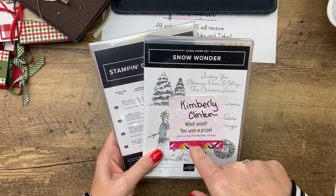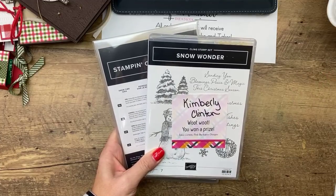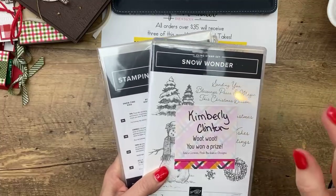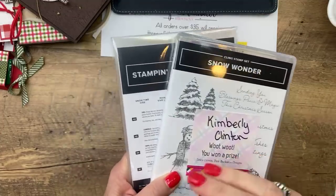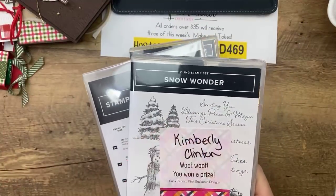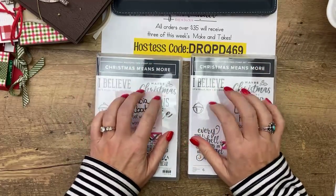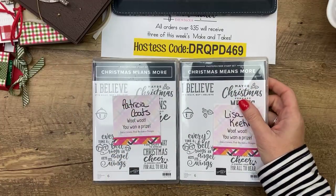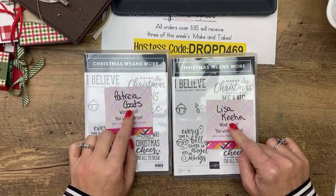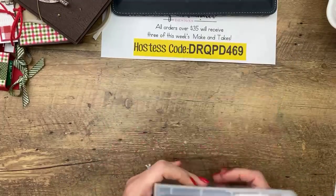Snow Wonder is going to Kimberly Clinton, and Kimberly, I think I have your mailing address. I asked if you guys had put up your Christmas tree yet, and she said it was going to be going up this week. We got our tree up on Saturday - my kids put up the tree on Thursday while I was in the shower. Then I found these in my cabinet - I picked two people from last Facebook Friday: it's Patricia Coates and Lisa Keene. You both have won the Christmas Means More. Congratulations, ladies! Thank you for sharing my video.